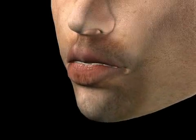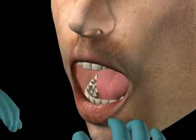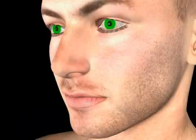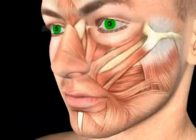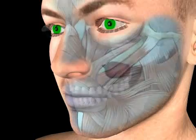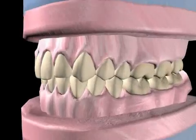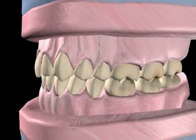Orthodontics is the field of science that deals with the alignment of teeth and jaws, as well as with tooth movement. The position of our teeth within the jaw depends on many factors. These include the size of the jaw, the strength and shape of the periodontal musculature, and the teeth themselves.